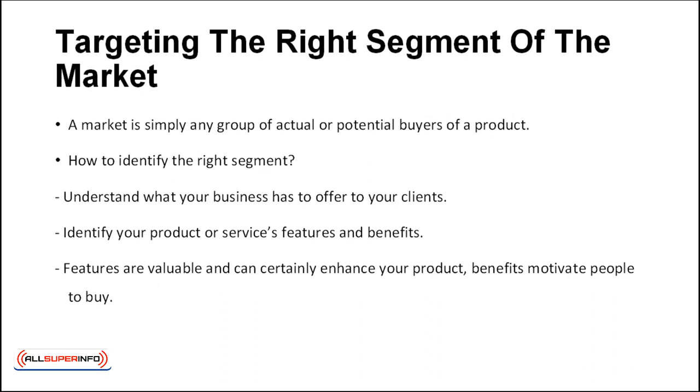You can target a specific group of consumers with similar characteristics, such as families with young children.